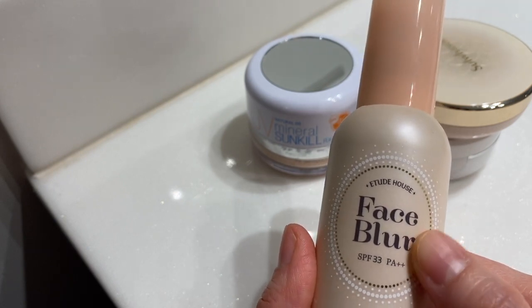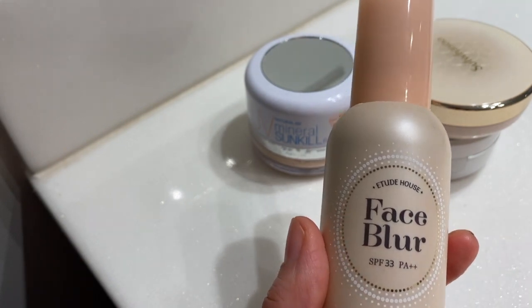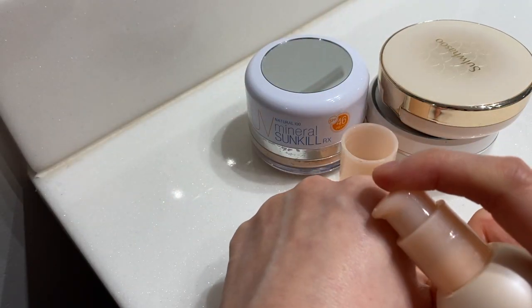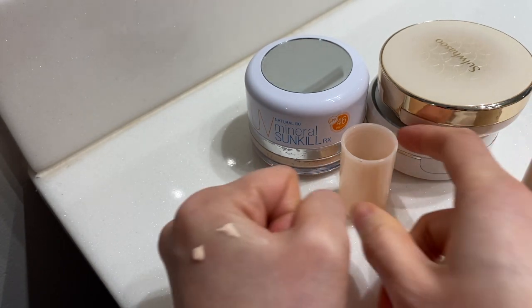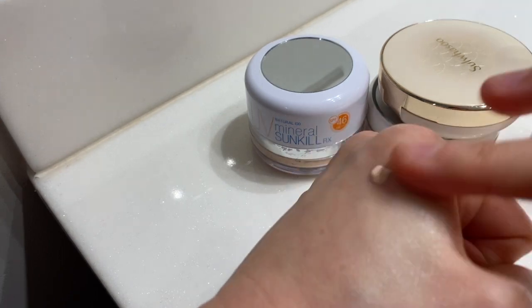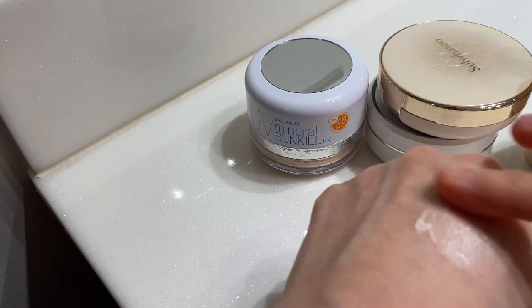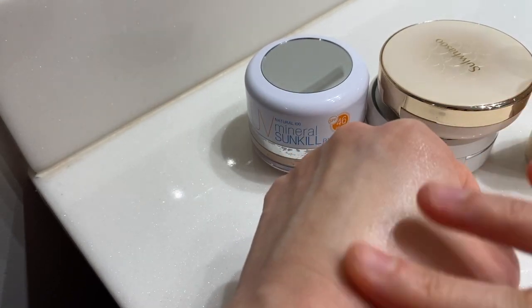I thought I would try it out and wasn't sure — is it like foundation or is it kind of like a BB cushion? It's kind of like both, so it provides sun coverage and also provides coverage. It's in a bottle form. There's a tiny bit of a smell, but I'm okay with it — I normally don't like things with a lot of fragrance but this one is okay. I don't put a lot on because it spreads really smoothly. It doesn't feel sticky.